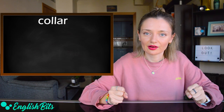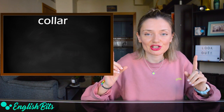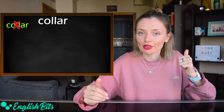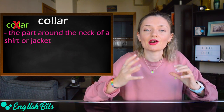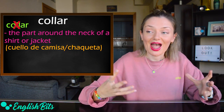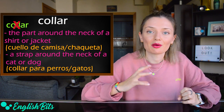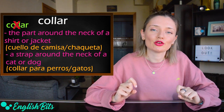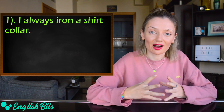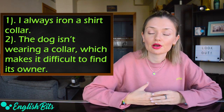Number nine: 'collar.' In English, it doesn't mean 'collar' — like a piece of jewelry to adorn the neck. It means two different things: the part around the neck of a shirt or jacket — 'cuello de camisa o chaqueta' — or a strap around the neck of a cat or dog — 'collar para perros o gatos.' And if you want to say 'collar' (jewelry) in English, it's 'necklace.' Example: I always iron a shirt collar. And: the dog isn't wearing a collar, which makes it difficult to find its owner.